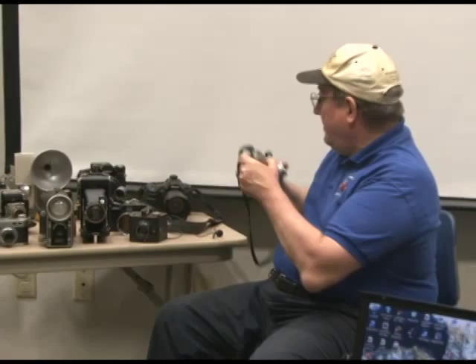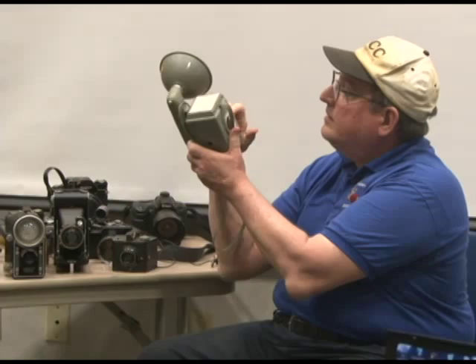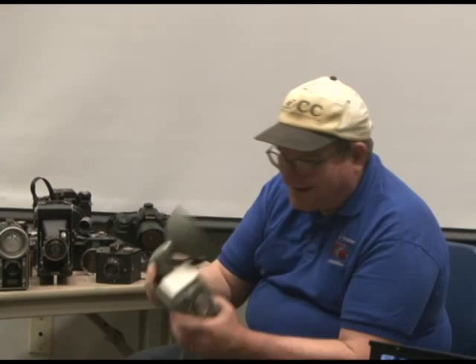My aunt gave me this one day — this is the one that Raymond Loewy designed. It has a flip-up mechanism that folds the doors up. Again, industrial design. I love it because everything is really smooth on it. It's modern-looking — 1955. Kind of a slick-looking camera.